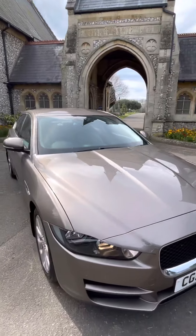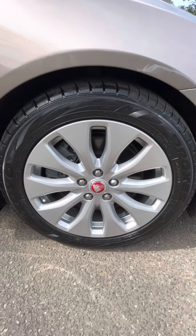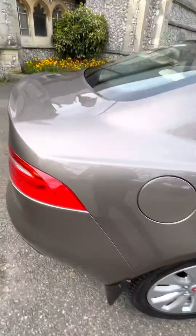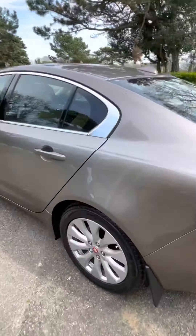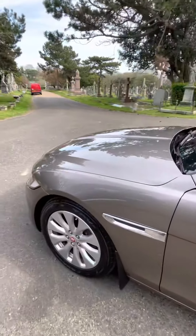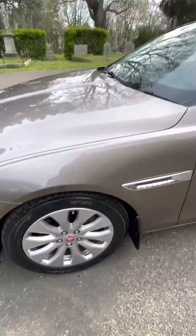The car comes with a new MOT, with front discs and pads done. It's also recently had new tyres on the front. The rear tyres are also in good condition and the alloys are all in good nick. Good tread throughout, alloys good, new discs and pads on the front.